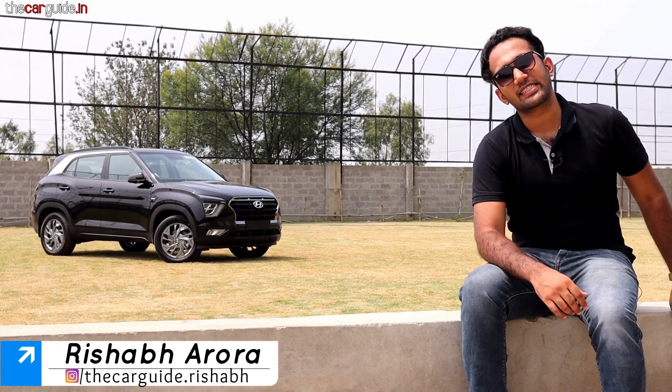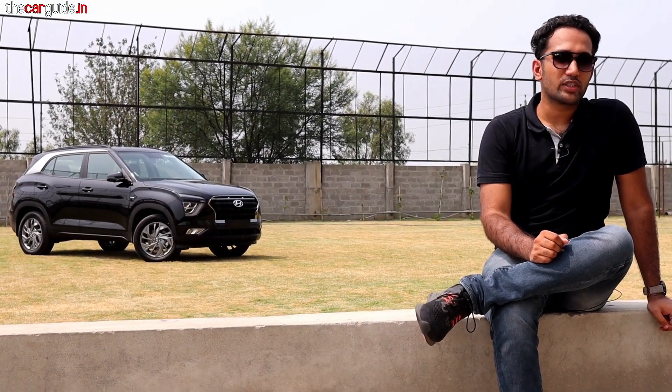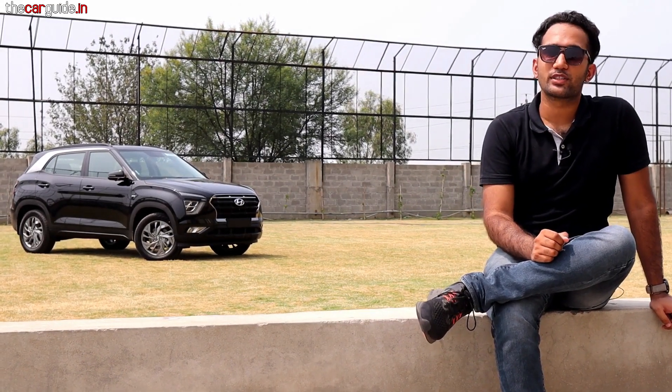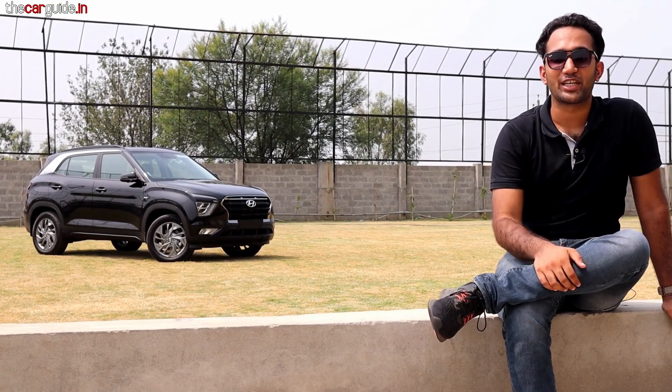Hello friends, welcome to the Car Guide. My name is Rishabh. I'm going to take you through the latest car reviews, exclusive reviews. When it was launched, it was the walk-around exclusive. After you saw its interior, when it was auto-exported, it came to our channel.